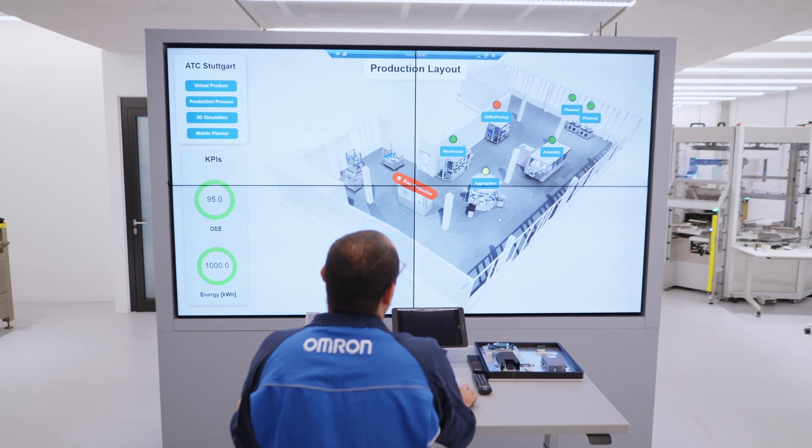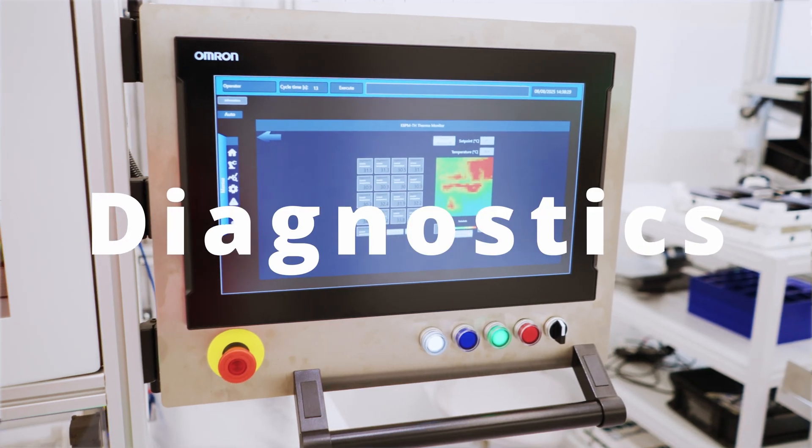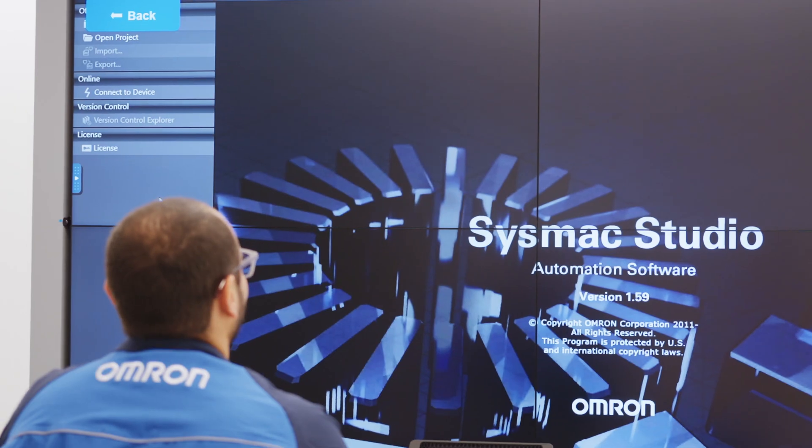Experience the power of one. One that orchestrates your entire factory process. One that is extremely easy to use. One that combines control, safety and diagnostics. Introducing SysMac, Omron's all-in-one automation platform.